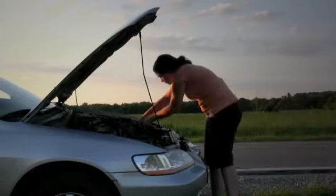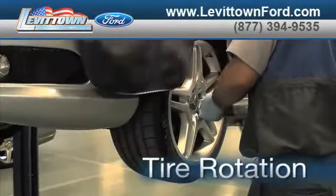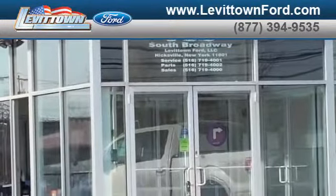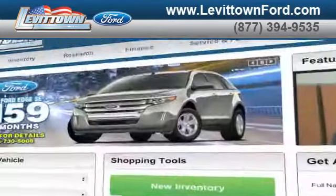Taking your vehicle to a big-name chain service provider can be expensive and irritating. Whether you need tire rotation, windshield repair, or a tune-up, when you bring your vehicle to Levittown Ford for maintenance or repairs, you'll receive prompt, courteous service from a staff dedicated to quality for our customers.